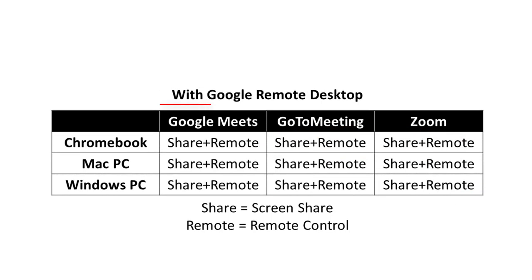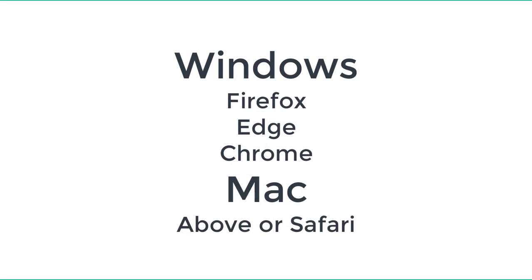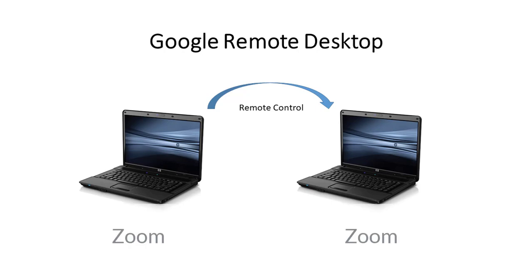Unfortunately, Zoom and GoToMeeting don't support remote control when you use Chromebooks. Fortunately, when Google Remote Desktop is used in conjunction with these platforms, the team can get both features on all the combinations shown. This video focuses on Remote Desktop because it provides both features for all these combinations. The main requirement is the computers must have a recent version of Firefox, Edge, or Chrome for Windows, or Safari for Mac computers.